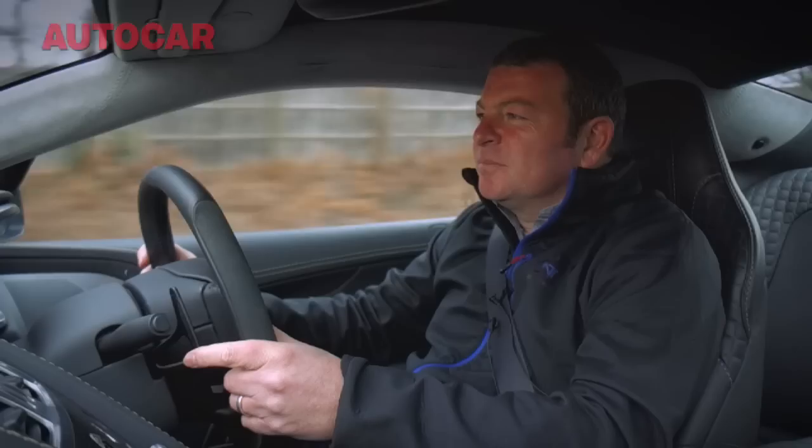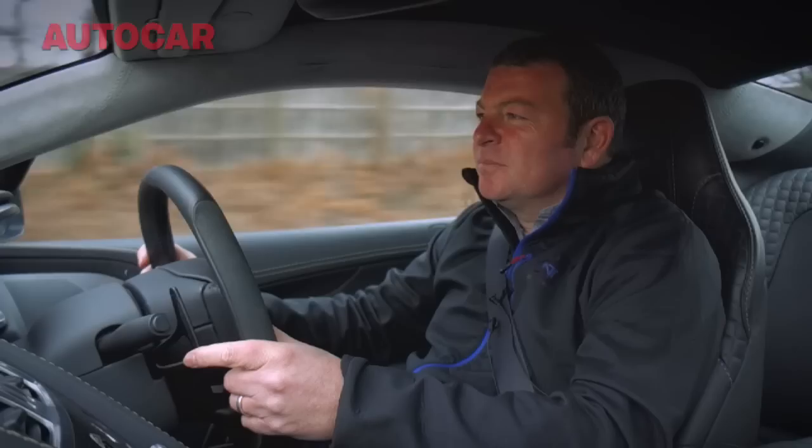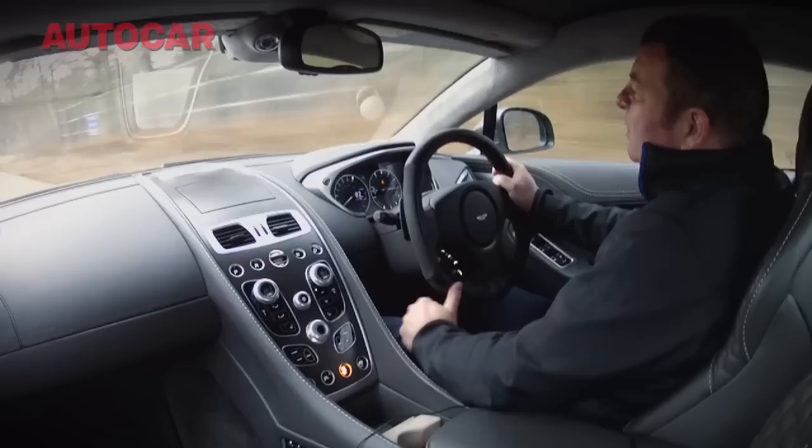That is why this car can do this. It'll get to 100 miles an hour in less than 10 seconds, and it'll do way the other side of 180 miles an hour.